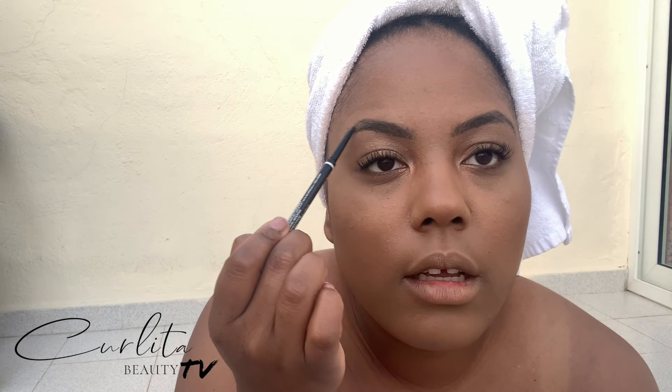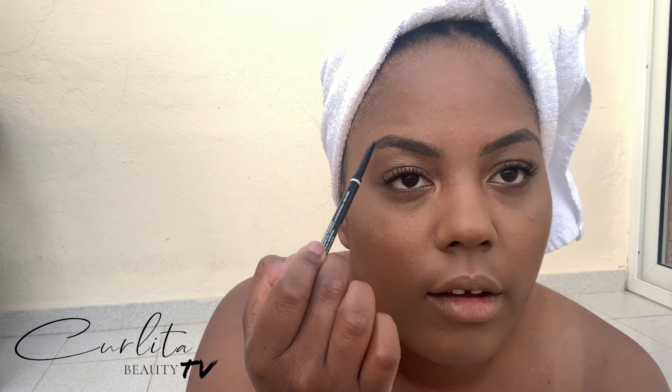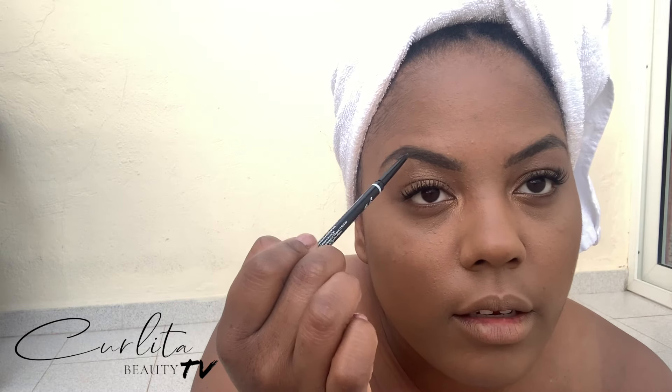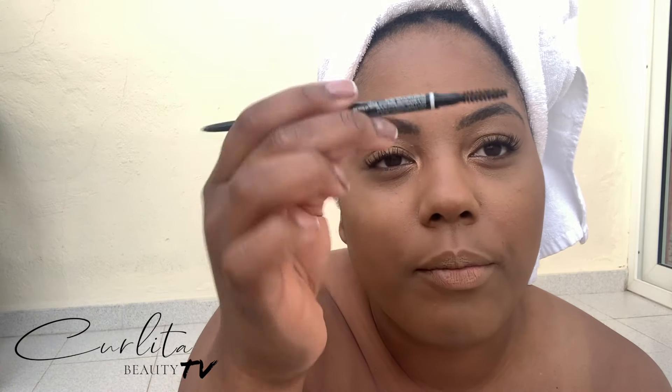I'm literally going to do a little bit of eyebrow with my NYX pencil — just the tiniest bit — because my microblading is fading out. My friend's doing them for me in August. This is why I love this NYX pencil — it's got the spoolie in the end.